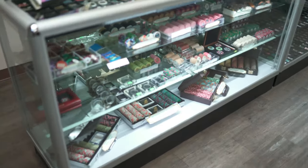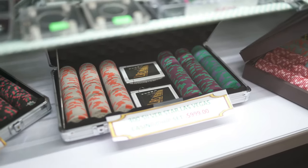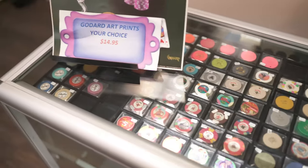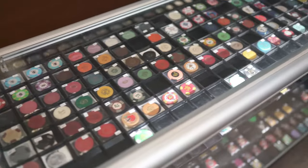Moving on to the back, we have our collector's chips. So here at the bottom we have a Dunes circulated set, a Silver Star set, a Holiday set, and a Monte Carlo set. All these chips in these black trays are all alphabetized, and they're usually just Nevada casinos.